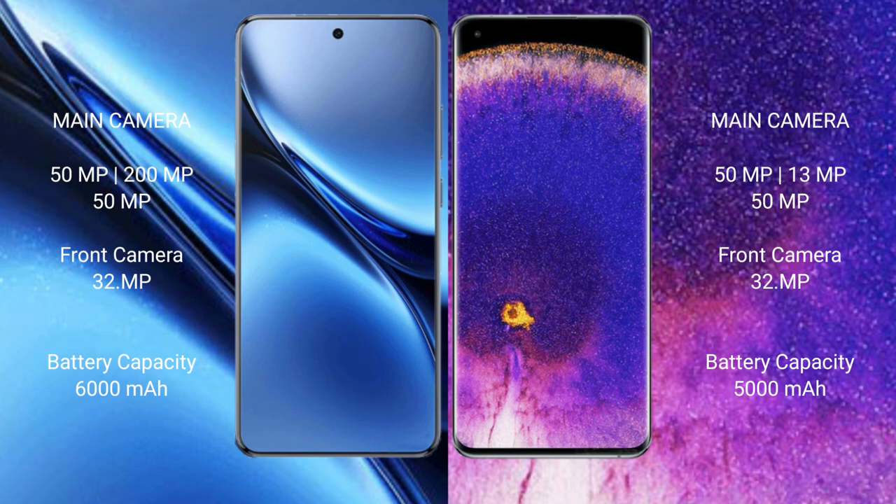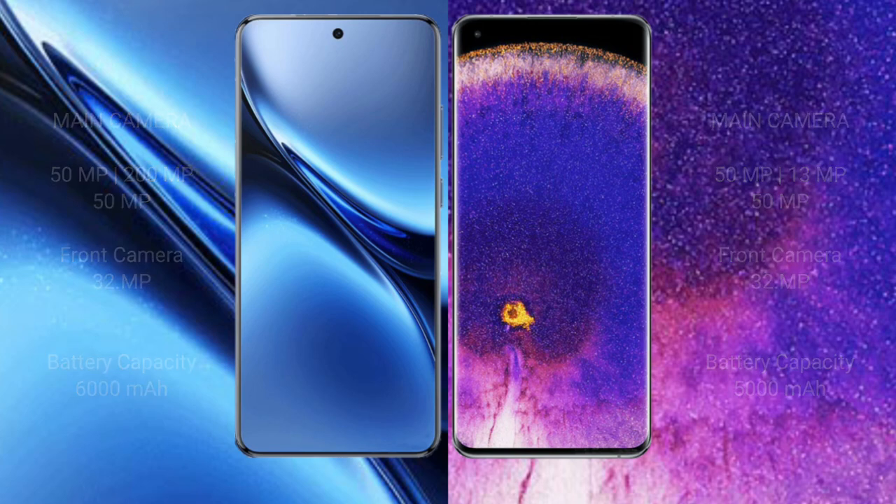Vivo X200 Pro has a 6,880mAh battery with 90W fast charging support. Oppo Find X5 Pro has a 5,000mAh battery with 80W fast charging support.